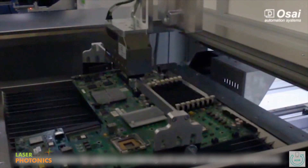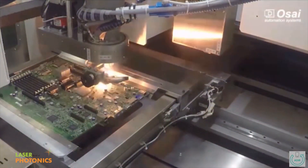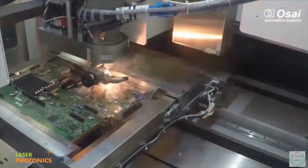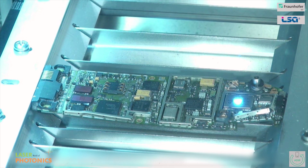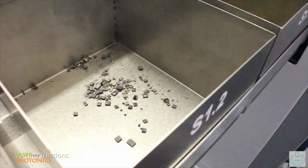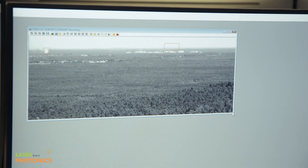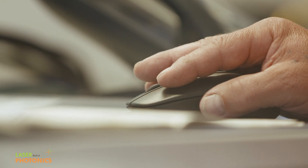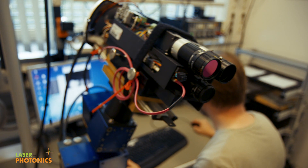Lasers ensure greater sustainability, even in the smallest details. The company Electrocycling from Goslar is currently testing the recovery of rare materials in cooperation with the Fraunhofer Institute for Laser Technology. The laser identifies the valuable materials inside old electronics and exposes them precisely and without contact. Over short and long distances, light contributes to a clean environment — whether in climate research, recycling management, or agriculture. Photonix offers sustainable solutions for climate and environmental protection.